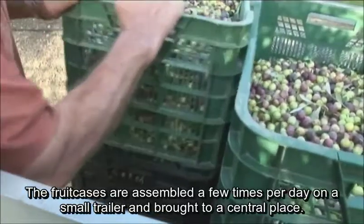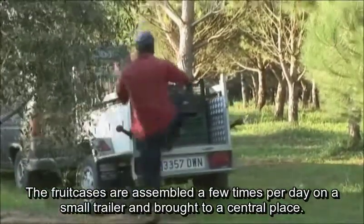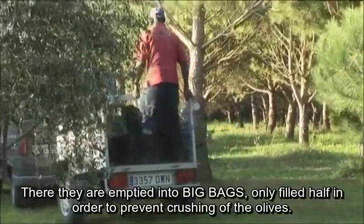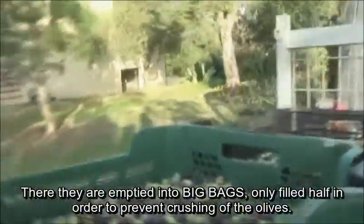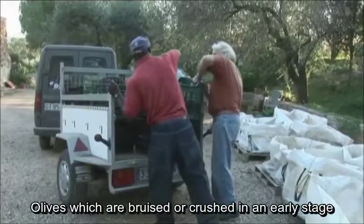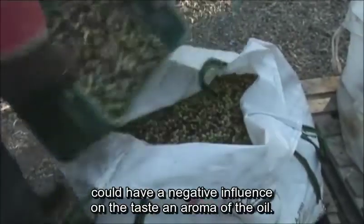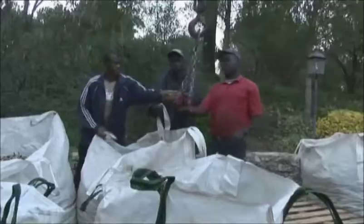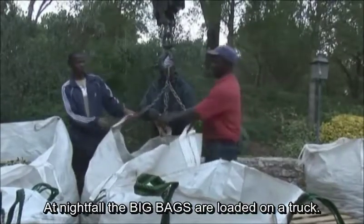The fruit cases are assembled a few times per day on a small trailer and brought to a central place. There they are emptied into big bags, only filled half in order to prevent crushing of the olives. Olives which are bruised or crushed in an early stage could have a negative influence on the taste and aroma. At nightfall, the big bags are loaded on a truck.